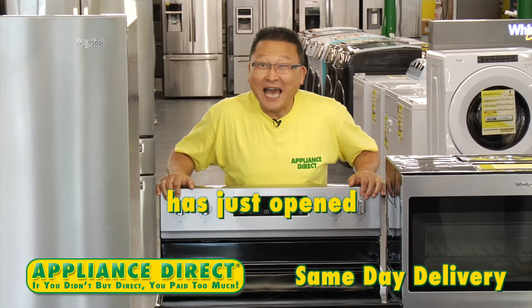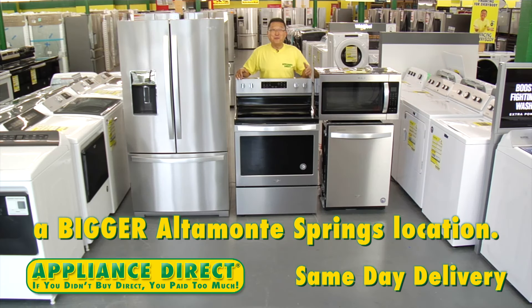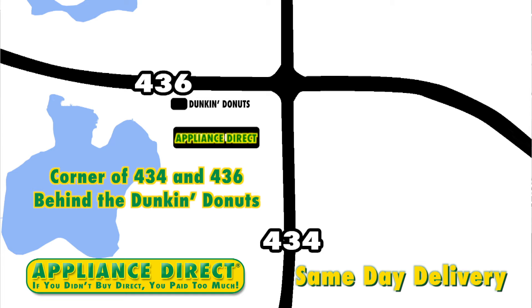Appliance Direct has just opened a bigger Ottoman Spring location — corner of 434 and 436, behind the Dunkin' Donuts.